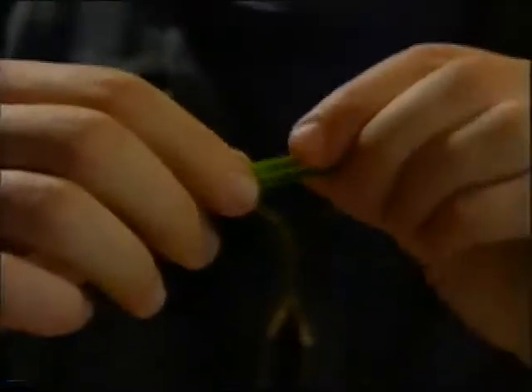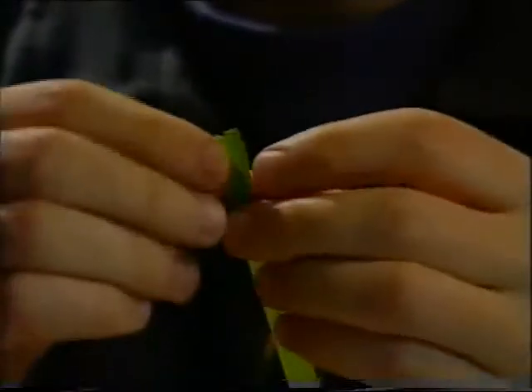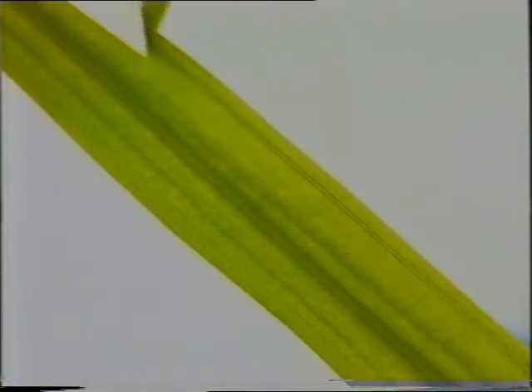Animals can digest grass because they've got several extra stomachs and the right chemicals to break down the polymers. Grass is tough, but it's only strong in one direction. A blade of grass is made from long, thin fibres which all grow in the same direction.